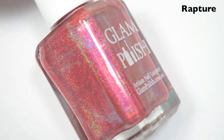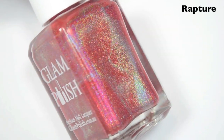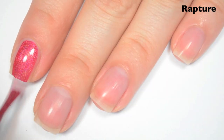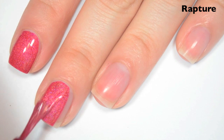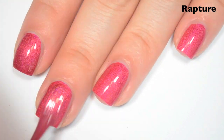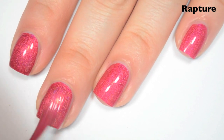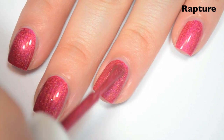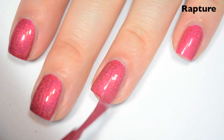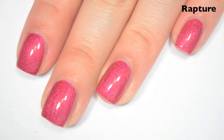The next polish is Rapture, and this is a red holographic. I feel like this has just a little bit of orange to it — like it's a slightly orangey red. Here's one coat. This one is completely opaque in one coat. Great formula on this one, just like the other ones. My brush is a little goofy, but that happens — just kidding. I decided to try a second coat just in case, and it does deepen up significantly. It should have two coats to completely match the color in the bottle, but it does cover completely and evenly in one, so if you're in a hurry, you don't have to do two. So there is two coats of Rapture.